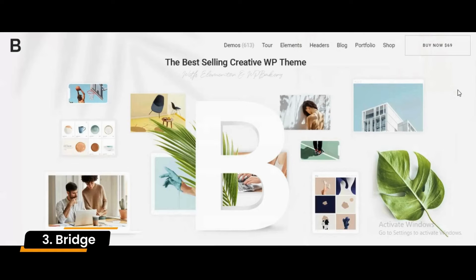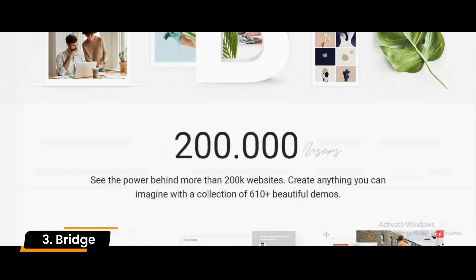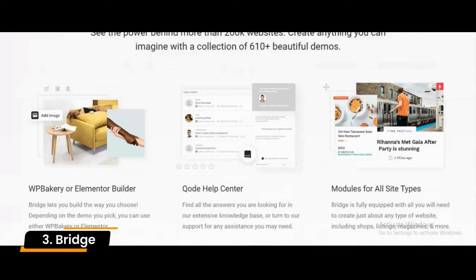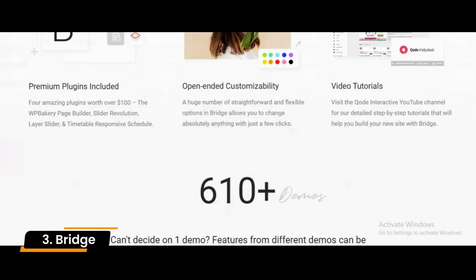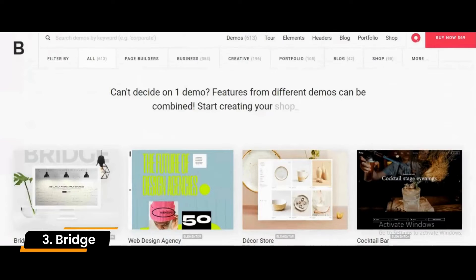Number 3: Bridge. Bridge is an immeasurably fast WordPress responsive multi-concept theme for legal, insurance, real estate, and accounting. Bridge is every business owner's dream, smoothly catering to your needs and requirements.